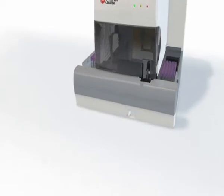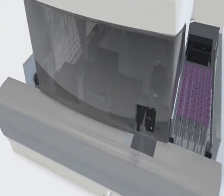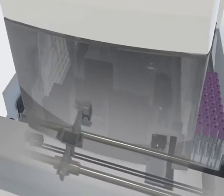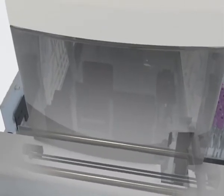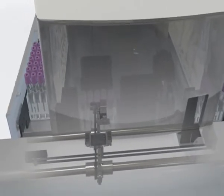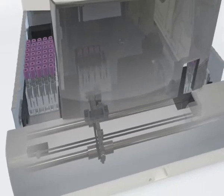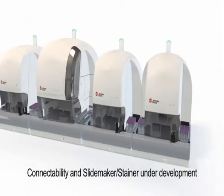The analytical module of the Unicell DXH800 contains a state-of-the-art specimen transport module. This specimen transport module uses magnetic force to move cassettes from one location to another, with no exposed moving parts, for maximum operator safety.